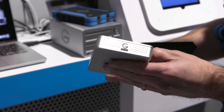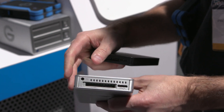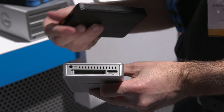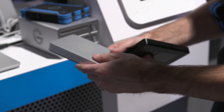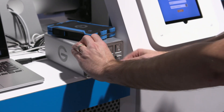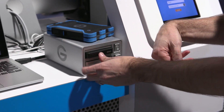Our well-known G-RAIDs are obviously well-utilized in the independent filmmaker realm. We have up to 16 terabytes on those solutions using fast Thunderbolt and USB interfaces. We also have our G-Speed Shuttle XL, which is great for long productions where you need to transport anywhere from 18 terabytes up to 64 terabytes of total storage capacity out in the field. So a variety of different solutions.